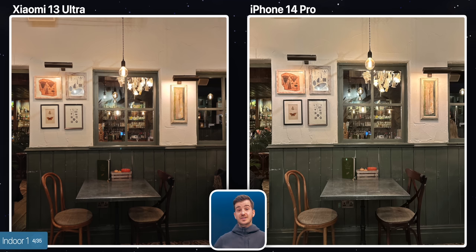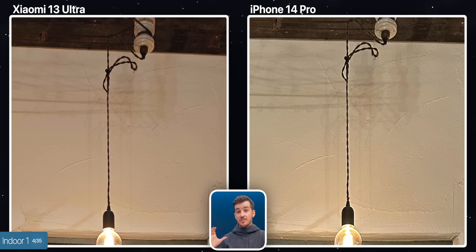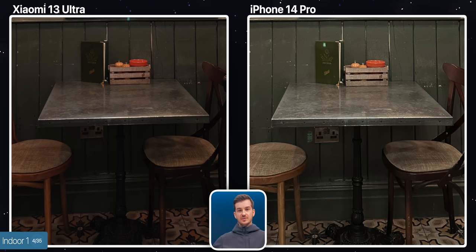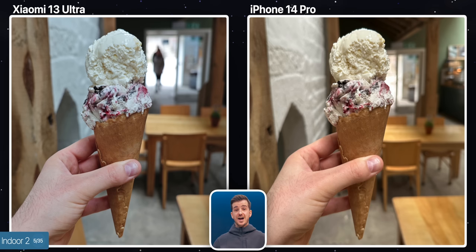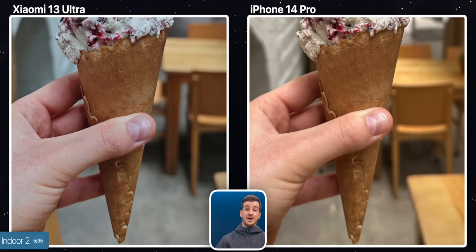Moving on to some indoor shots, again you can see how the iPhone has a significant amount of sharpening added, and also a good amount of noise, whereas the Xiaomi is much cleaner and with a much more natural look. This area underneath the table is just too bright on the iPhone, whereas in reality it was closer to how it looks on the Xiaomi. The second indoor shot is a close-up of an object, and here I'd prefer the iPhone's colors and brightness way more. However, if we zoom in, you can see that the Xiaomi has better detail, especially towards the bottom of the ice cream cone.